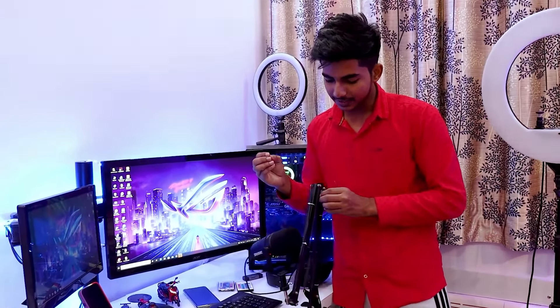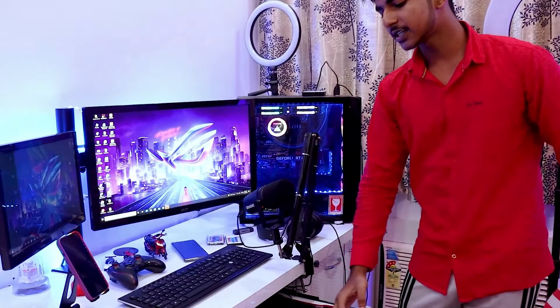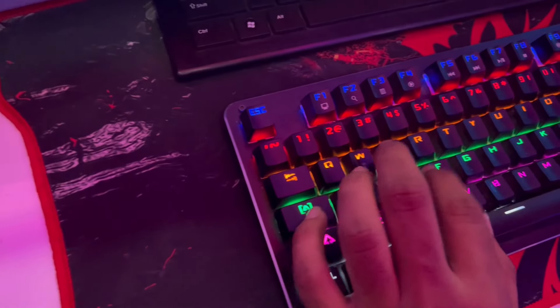My monitor stand is flexible, which I can adjust. You can see it — it's my keyboard and mouse.